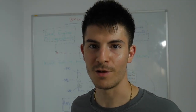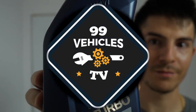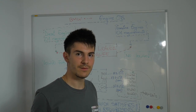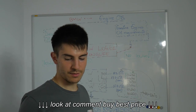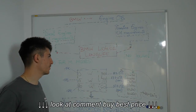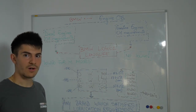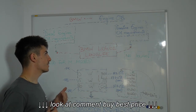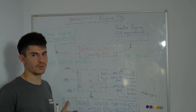In today's video I would like to talk about using the right oil for your BMW car. In my opinion, BMW does a great job because they provide customers and dealers with original BMW oil. I talked earlier about using the right oil for Audi and Volkswagen Group, which is a little bit more complicated than in BMW cars. If you own a BMW, whether it's a gasoline or a diesel engine, you have just a few options for your car.